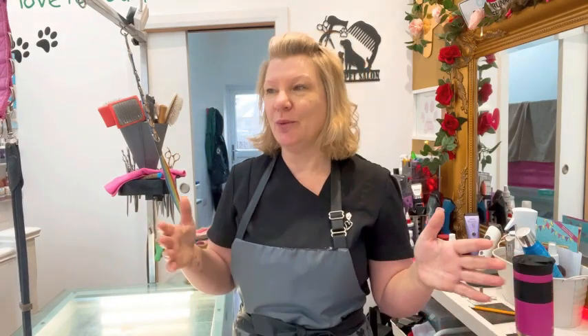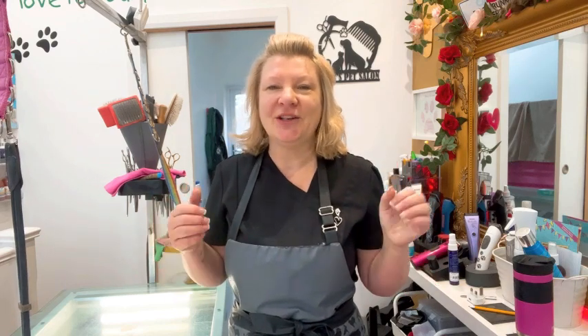Hello and welcome back to the channel. This is Wendy's Pet Salon. I am Wendy and this is my little pet salon at home. I want to say hello to all the subscribers, and if you are new, welcome on board. If you've just come across the channel and you're wondering what this is all about, basically I'm just a little pet groomer and I share some of the things that I do at the pet salon.